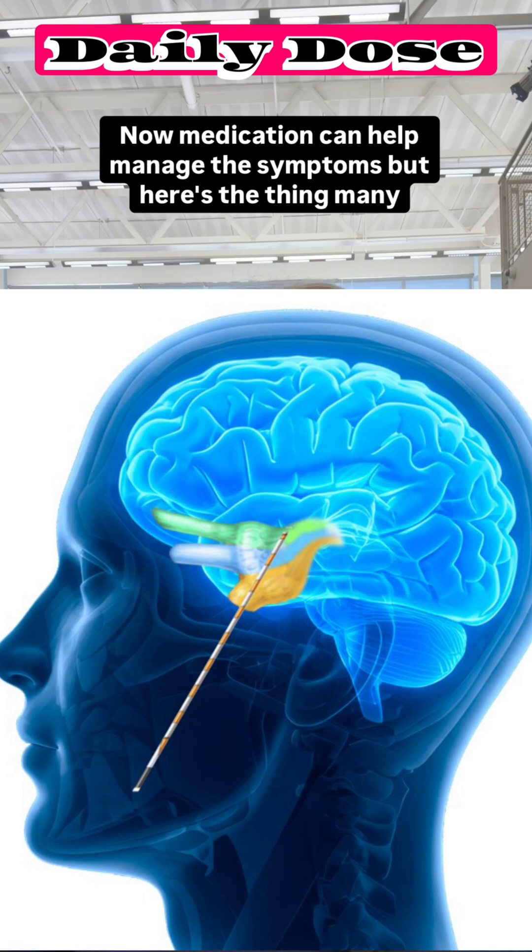Now, medication can help manage the symptoms, but here's the thing: many patients don't get relief from medication alone, and they need some kind of surgery.